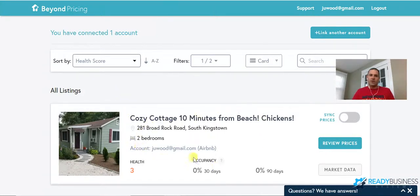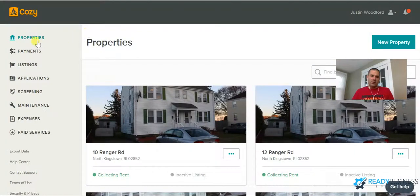Starting with Cozy — I originally started using it for automatic payments, but I found additional features I now use as well. There are property listings: you can create listings and it syncs them with Zillow, Hot Frog, and a couple of other websites to post across multiple platforms (you'd still have to do Craigslist on your own). It also handles applications, so people can apply to live at your property. The screening feature is very powerful — they do credit checks and background checks.